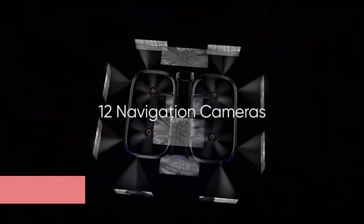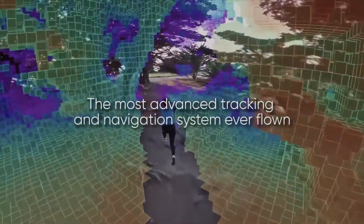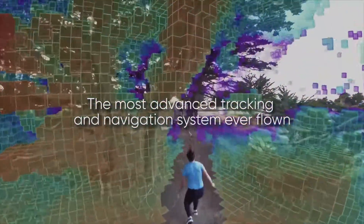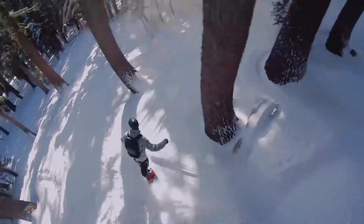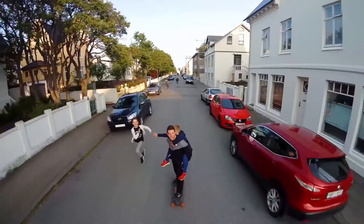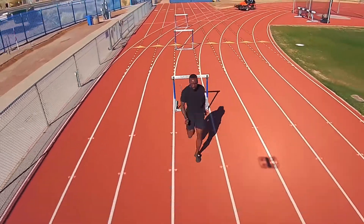Auto-piloting drones isn't exactly new. We have seen quite a few already that are able to fly and capture moving objects and objectives quite effectively. Skydio is a video drone that excels in doing just that, and it prides itself in being able to manoeuvre tricky locations that are filled with obstacles and obstructions. This can be extremely useful for budding filmmakers and even stunt attempts.